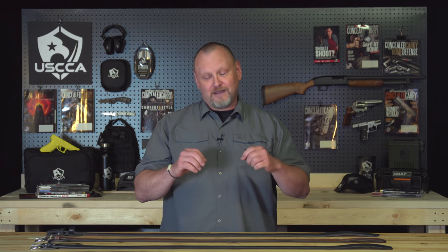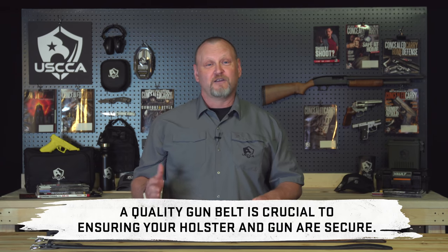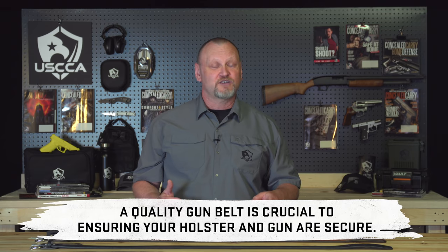Gun belts keep that weapon in a position for you to grab it quickly and get it into action as quickly as you can. They don't stretch — not easily — not like dress belts or golfer's belts. That's not the kind of belt you want if you're carrying a gun every day. And they provide comfort. The gun is not gonna be flopping around, it's not gonna be twisting in its holster, it's not gonna be moving out of its location.